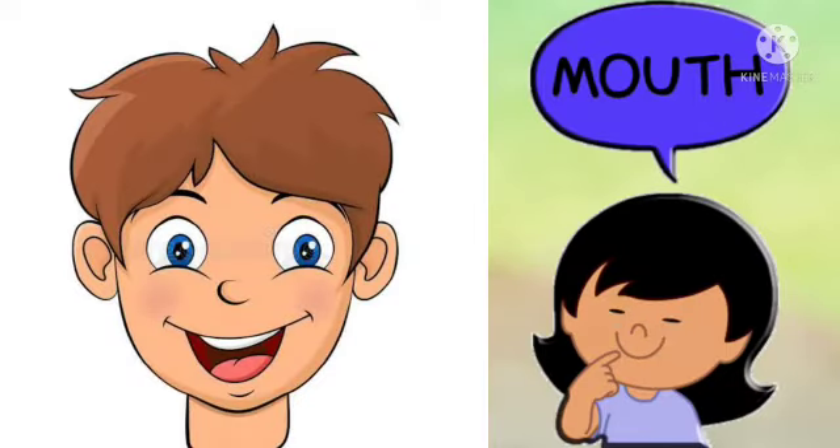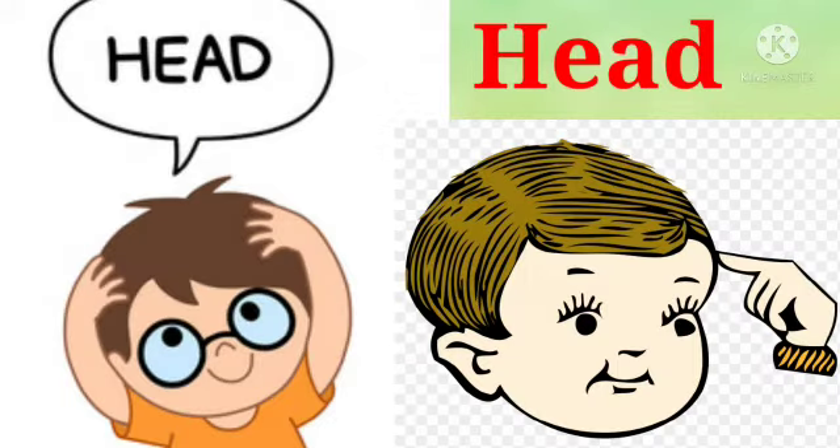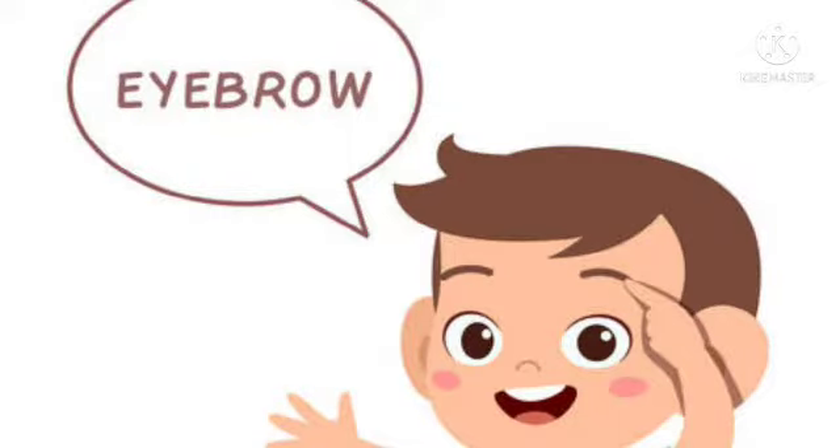Mouth. This is my mouth. Head. This is my head. Eyebrow. This is my eyebrow.